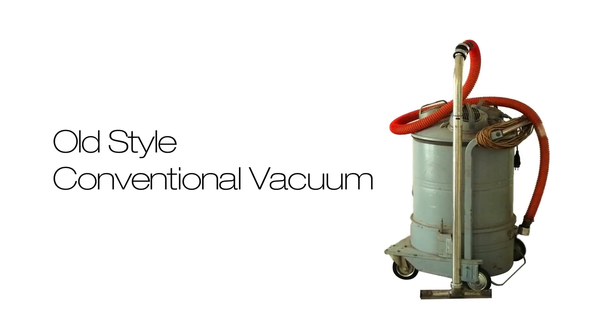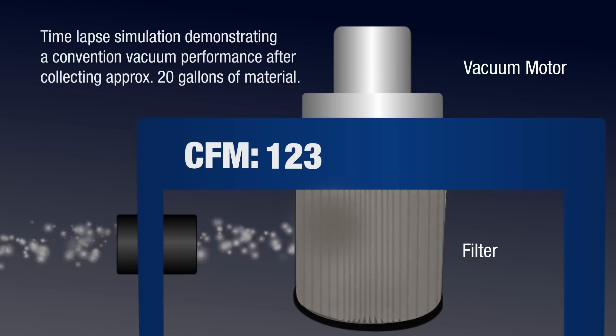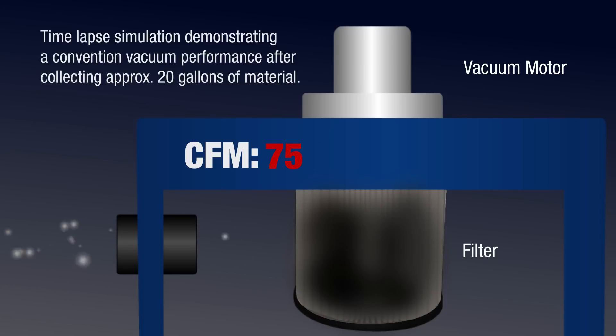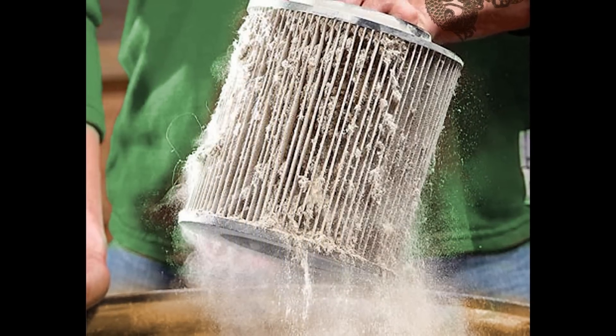Most industrial and shop type vacuums have a fatal flaw. No matter how strong the motor is, as soon as it's turned on, the filter begins to clog. When the filter clogs, you can lose up to 50% of your suction, making the unit useless for many jobs, and this can happen quickly. Then you have to remove the filter and clean it, which is time-consuming, messy, and keeps you from the job at hand.